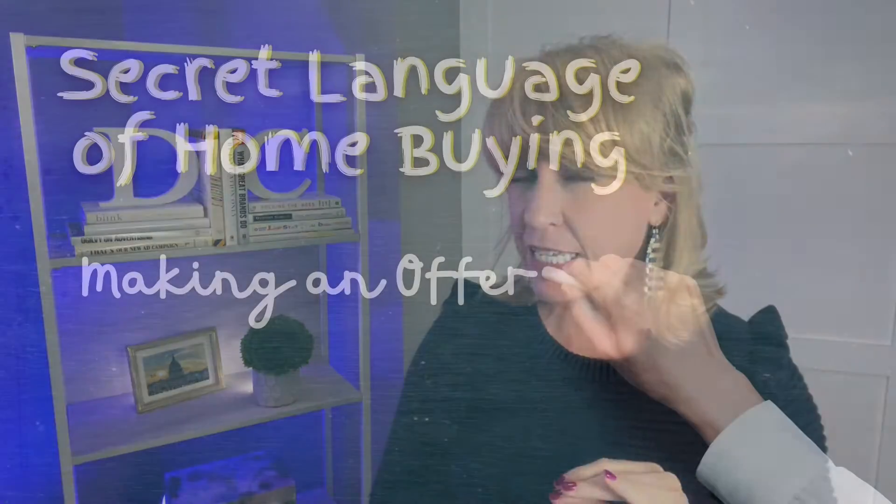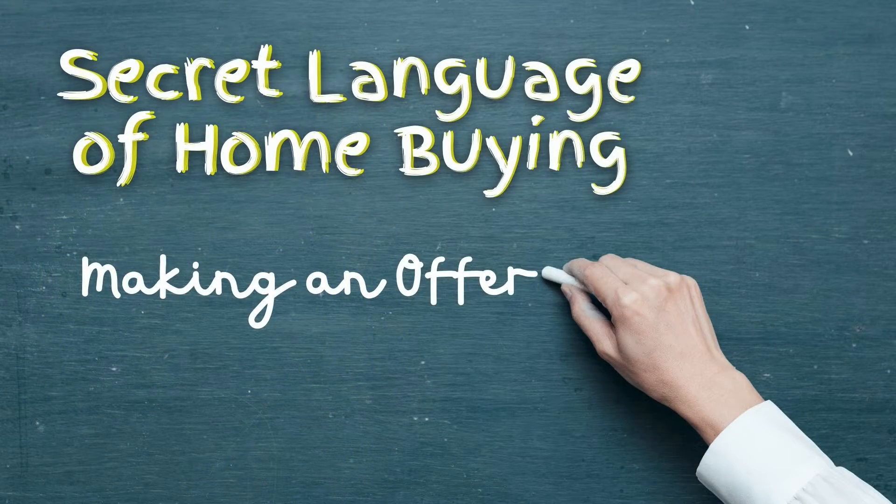Real estate has its own secret language and I am doing an entire series of videos on that secret language. There's a series related to home buying and a series related to home selling. This video is video number two in the series — the secret language of real estate specifically related to home buying, and specifically related to the process of making an offer. That's what we're talking about today, and we're starting right now.